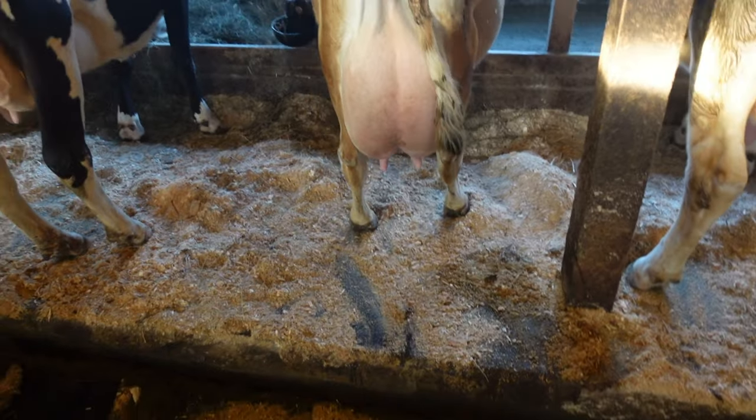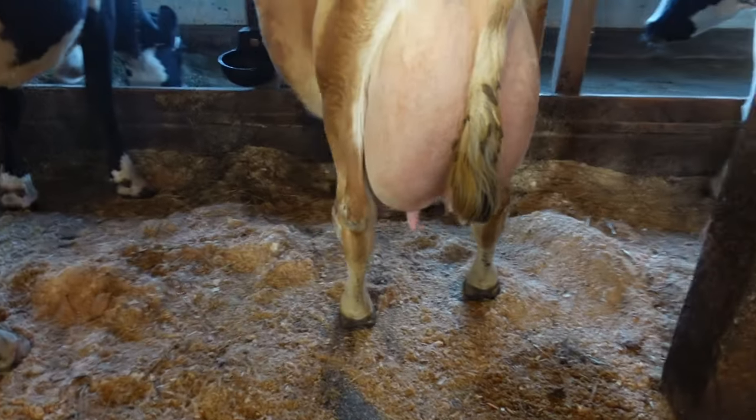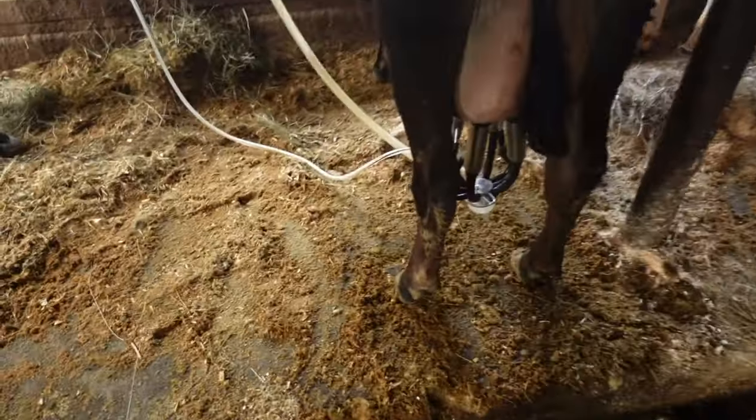We got one of our best Jerseys calved early last week and I just wanted to show you guys her bag. She's got a beautiful bag, nice square udder — just a really nice cow. The second I pick up this camera the cow starts slipping.